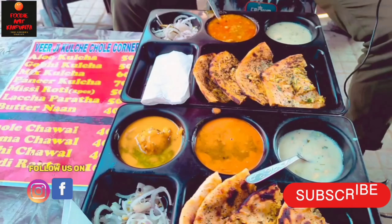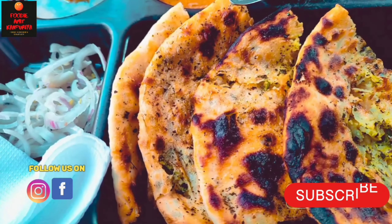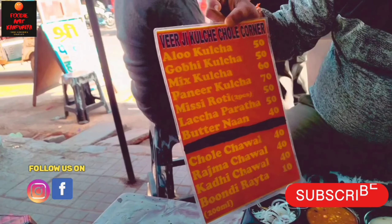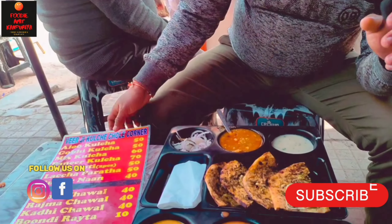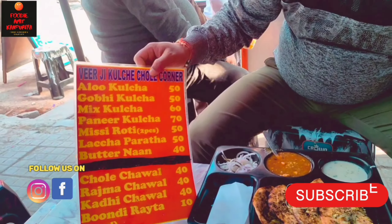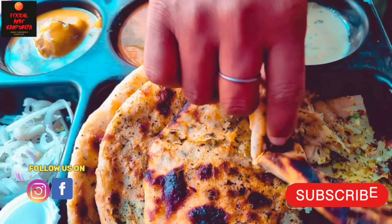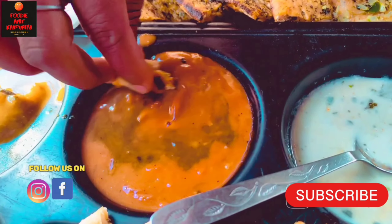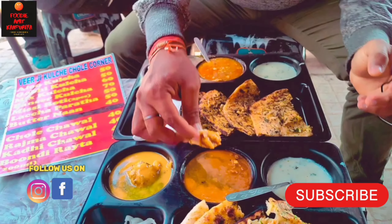We have made mixed kulchas at the corner. This is a mix kulcha and you can see the pricing — kulcha is 70 rupees, mix kulcha is 60 rupees. Aloo kulcha, Gobhi kulcha are also available, and along with the kulcha you also get chole, rajma, or kari. So you have a full kulcha plate. We have a plate with chole, kari, and rajma.